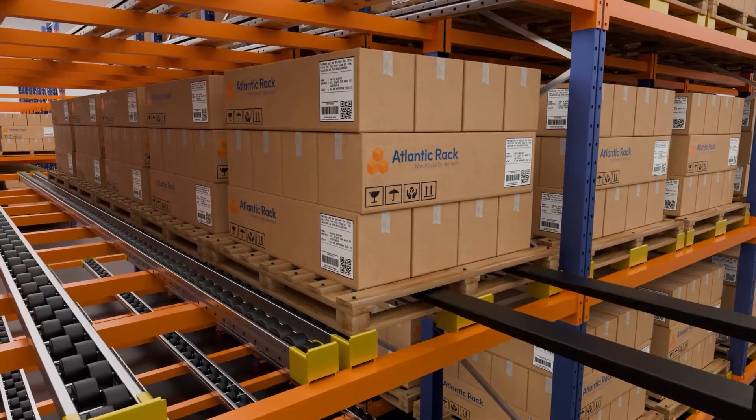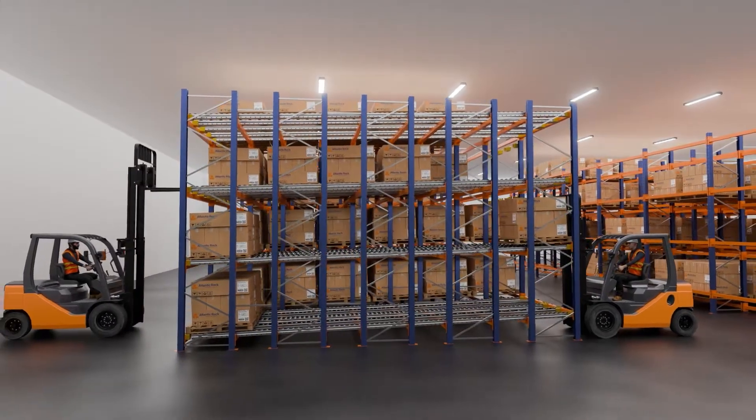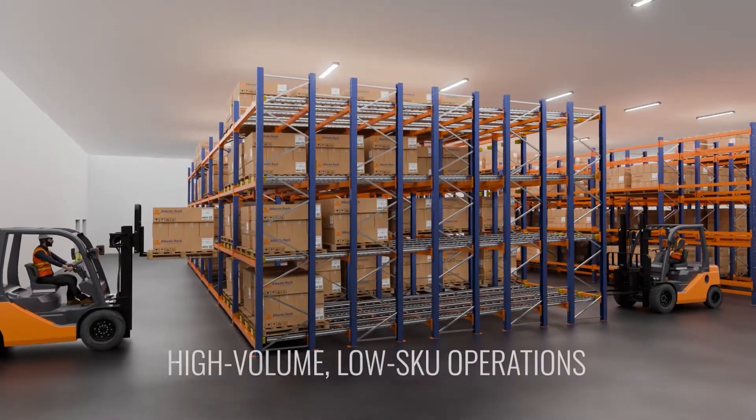This design allows for maximum storage density for a given footprint, ideal for high-volume warehouses. Pallet flow systems are commonly used for high-inventory turnover operations like the food and beverage industry, or any high-volume, low-SKU operation.